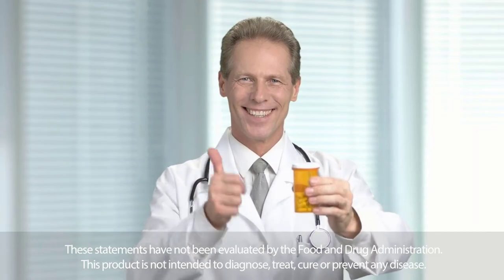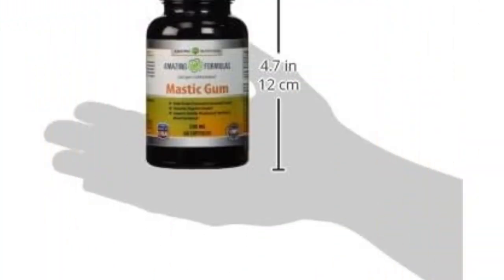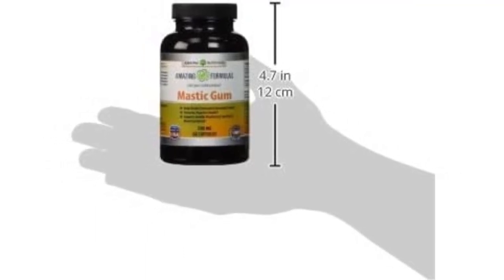All Amazing Nutrition products are manufactured in accordance with Good Manufacturing Practices (GMP), among the highest standards in the world.